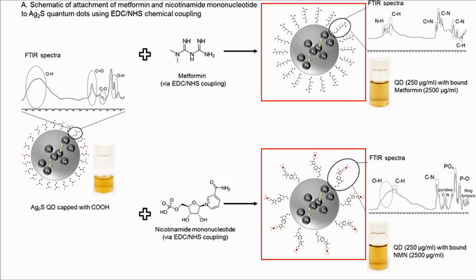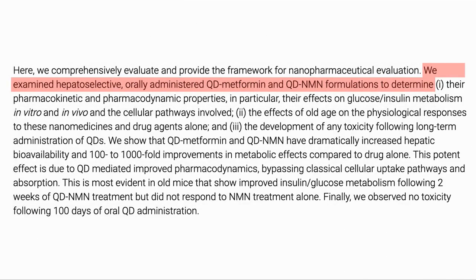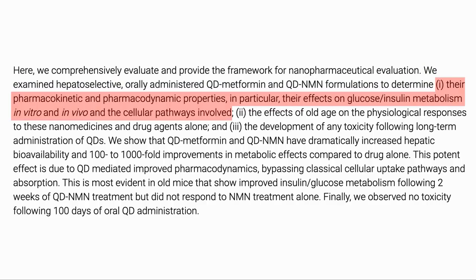In this case the authors attach metformin and NMN to these particles. The liver takes up and clears nanomedicine, which is normally an obstacle for systemic therapies, but if what you are targeting is the liver itself, this works quite well. So in this study they are looking at how well QDs could be used to carry drugs into the liver. They examined orally administered QD metformin and QD NMN formulations on the liver to determine their pharmacodynamics and in particular their effect on glucose and insulin metabolism in vitro and in vivo, and the cellular pathways involved.